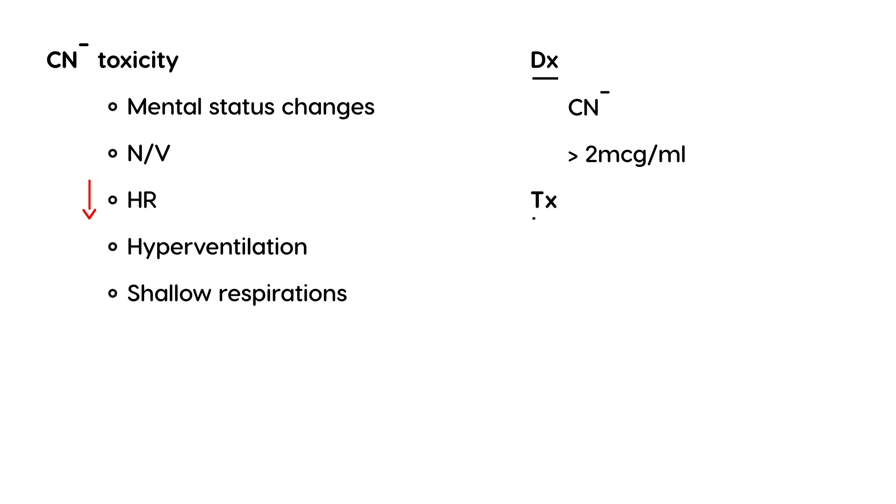How do you treat cyanide toxicity? You have to give thiosulfate — what is normally done naturally by the liver. If that process isn't occurring for some reason, you have to give thiosulfate in the IV form, and that will help resolve cyanide toxicity.